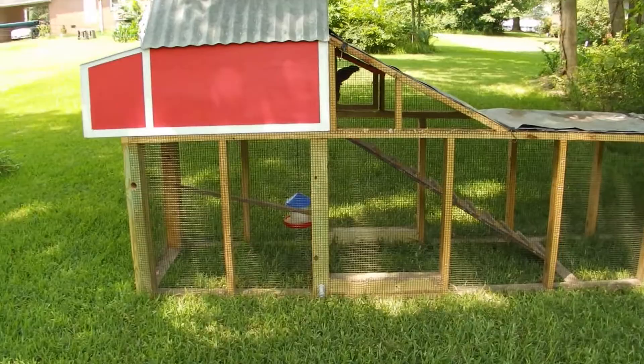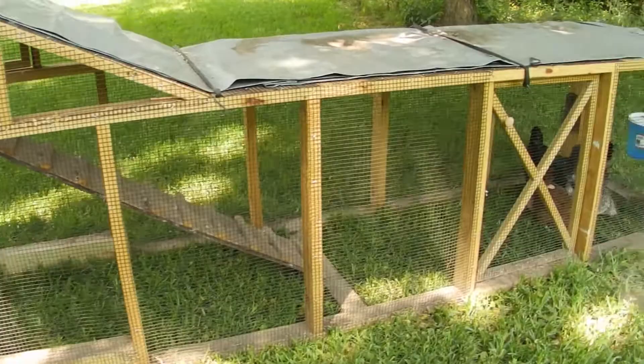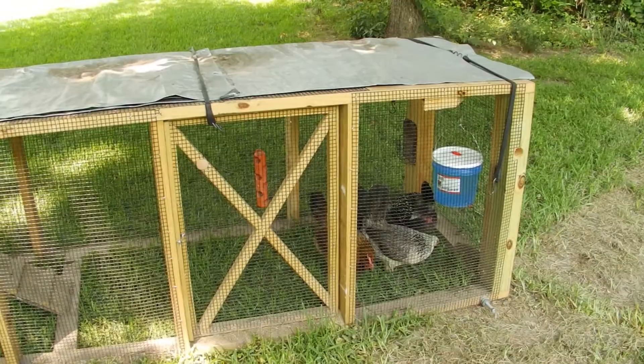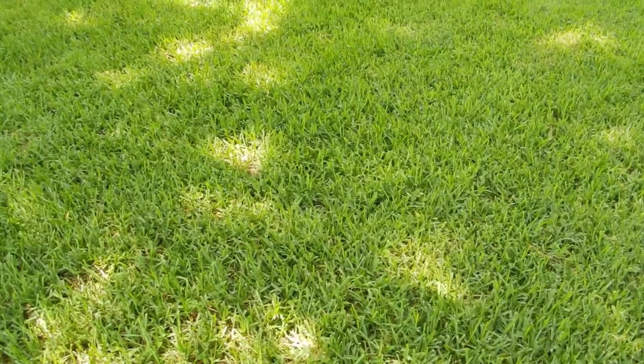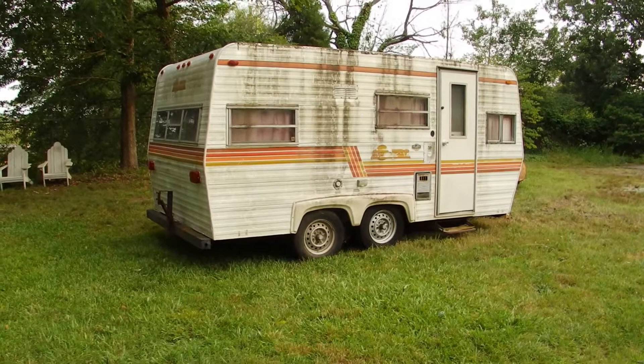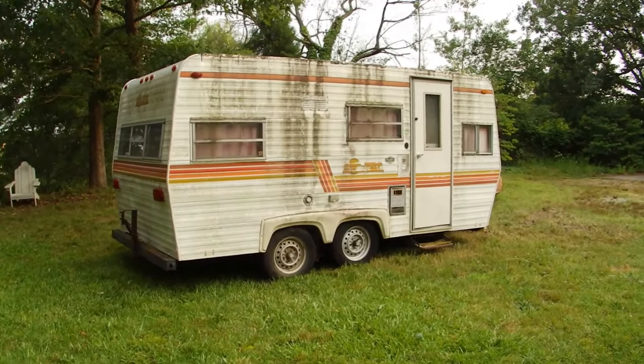I remember making the comment it'll be a cold day in hell if I have any chickens in my yard. Well, I got chickens in my yard. And I stood by my guns — I said there's no way we're getting a camper to redo, not gonna happen, I don't want one, it's too much work. Well, it looks like I ate my words because there is now a camper in the yard.